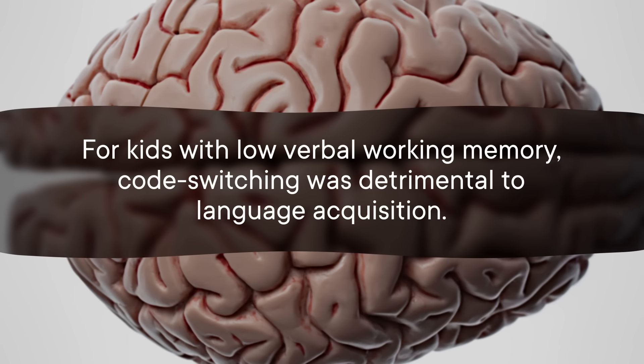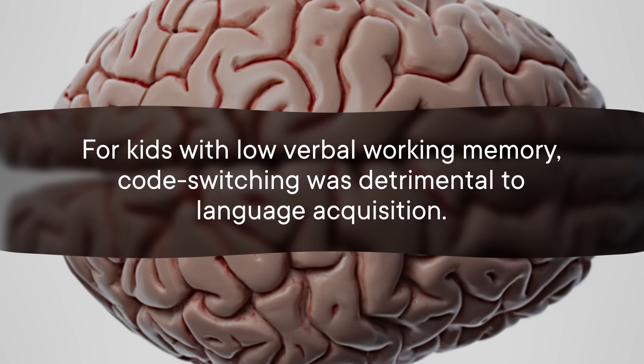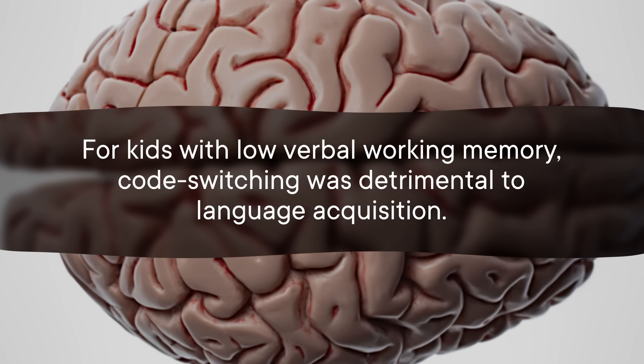Results showed that for kids with low verbal working memory, code switching was actually detrimental to language acquisition. Kids who maxed out earlier in stove top space scored lower on language tests when the adults around them code switched more. But for students with higher verbal working memory and plenty of burners to go around, higher exposure to code switching was correlated with higher language skills. So if you do have that space, you're ready to learn two languages simultaneously.